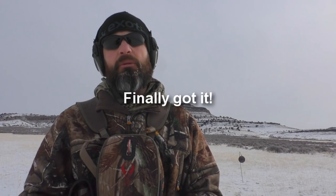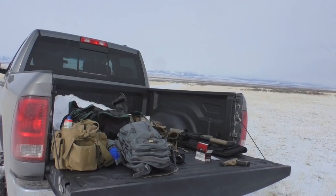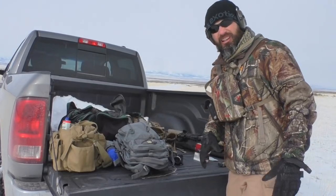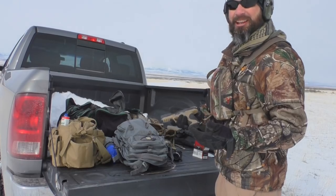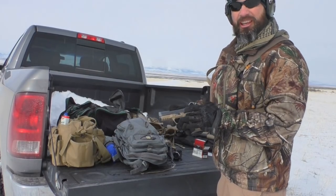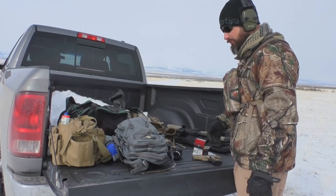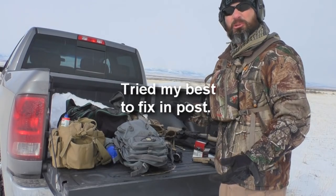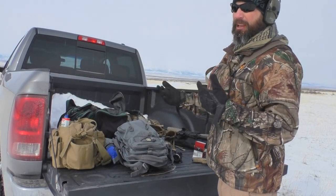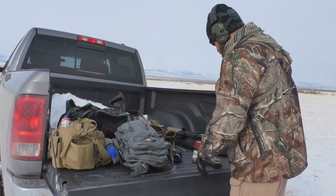Hey guys, I purchased the Springer Precision extended mag release for the Smith & Wesson M&P. That one filmed — so that one is done. This has been a good trip so far: two good videos. I kind of like behind-the-scenes videos. When people do them I like to do them — it's just kind of fun to see what goes on and see a different flavor.